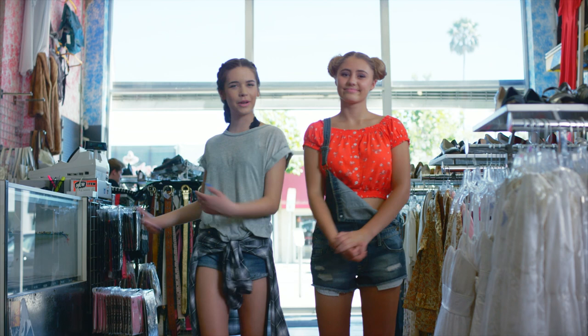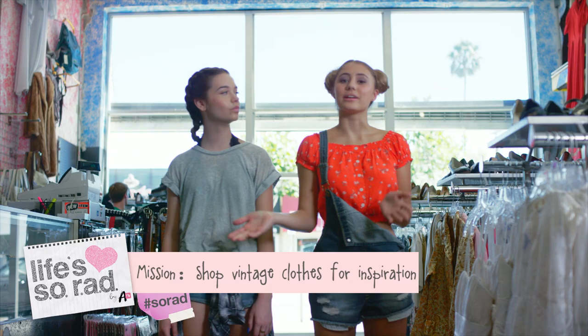Hey, guys. So here we are again working on the Sew Rad clothing line. Last week we did our style boards, and today we get to go shopping. Let's go.